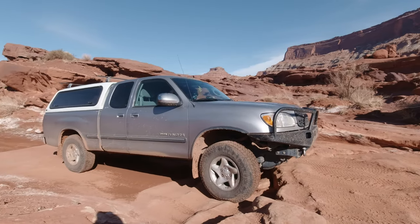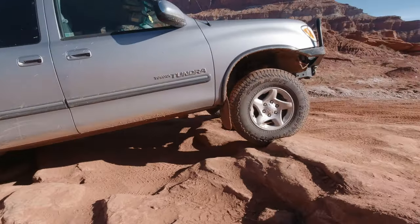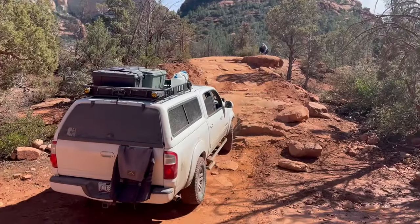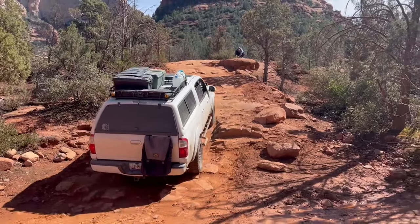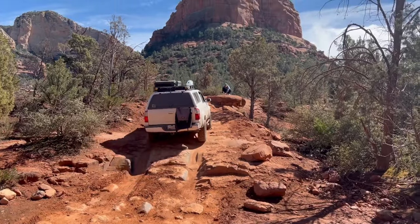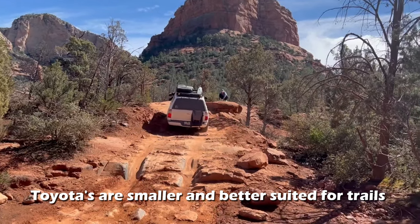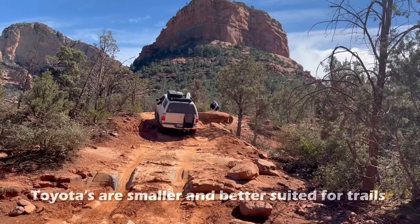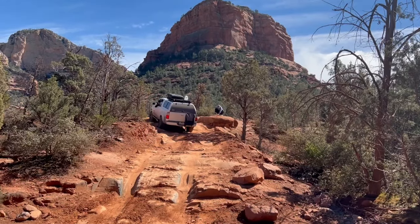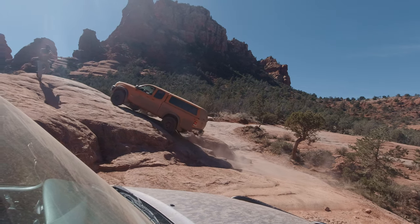I'd love to hear what Toyotas you guys are driving and what you've done to them — let me know in the comments. Another thing to note is that Toyota has traditionally made slightly smaller pickups and SUVs than its domestic counterparts. Vehicles like the first-gen Tacoma and first-gen Tundra feel smaller compared to mid-size and full-size trucks of today, but these smaller vehicles are lighter, nimbler, and overall better suited for off-road terrain. They were always equipped with good ground clearance and low-range 4WD, which is exactly what you're looking for.